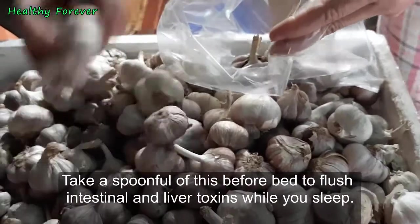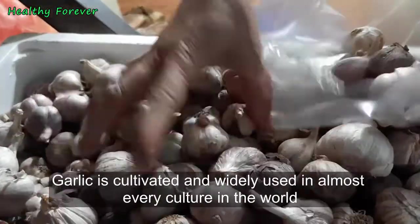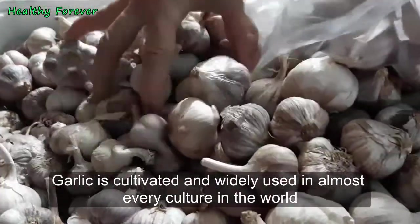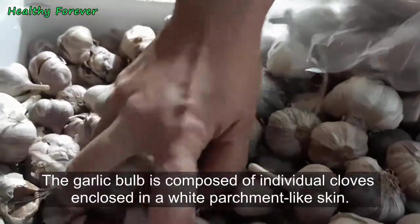Take a spoonful of this before bed to flush intestinal and liver toxins while you sleep. Garlic is cultivated and widely used in almost every culture in the world for its myriad medicinal values.